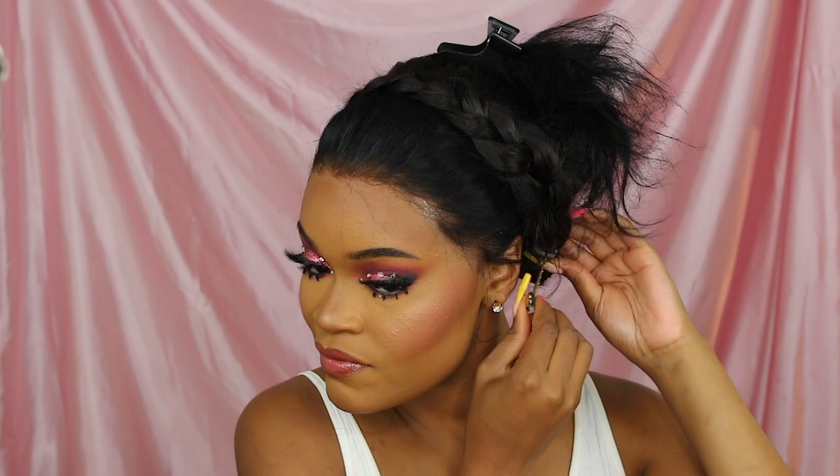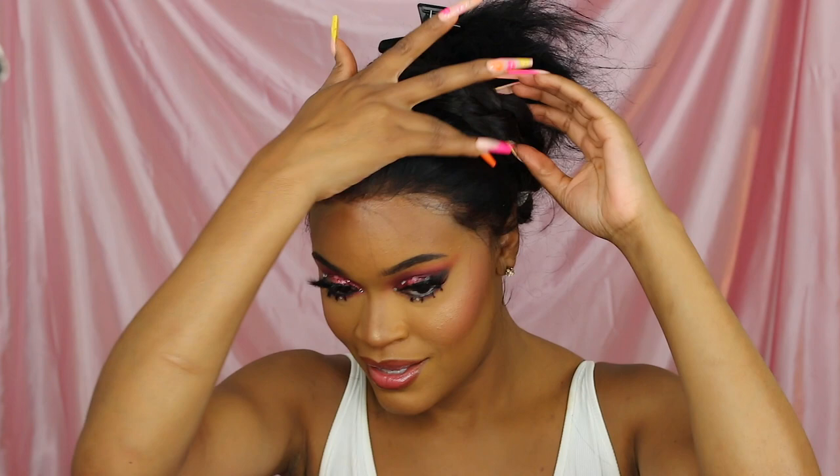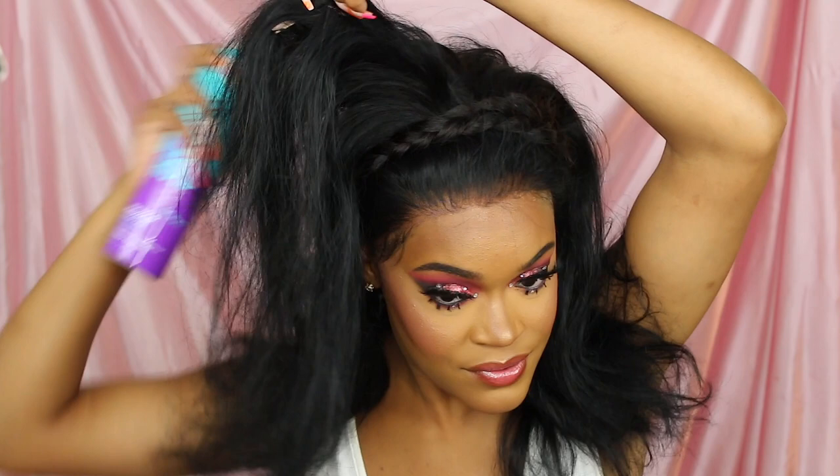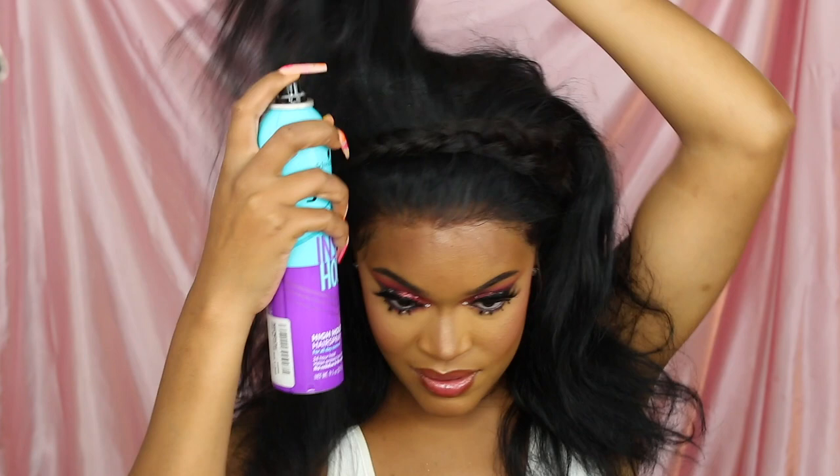I'm going to clip this Snob Life hair bundle on and see if it falls right. My hair is so dark — it's blocking everything. Maybe if I just do a little hairspray to set it in place, something like this should work.